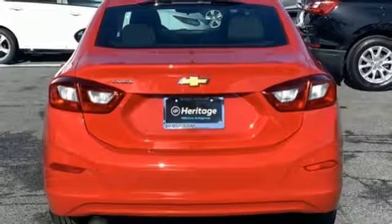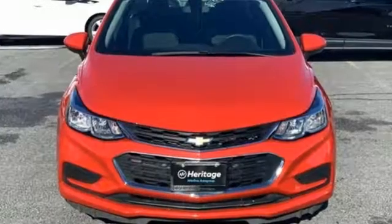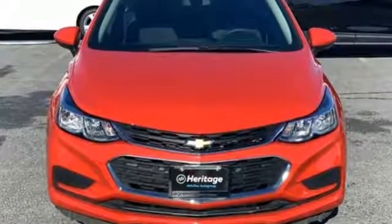Chevy, 100 years of icons. They say a journey of a thousand miles begins with one step. In this case, it begins with a test drive. Start your next adventure today.